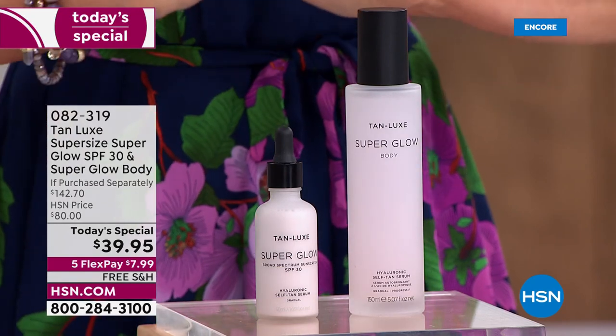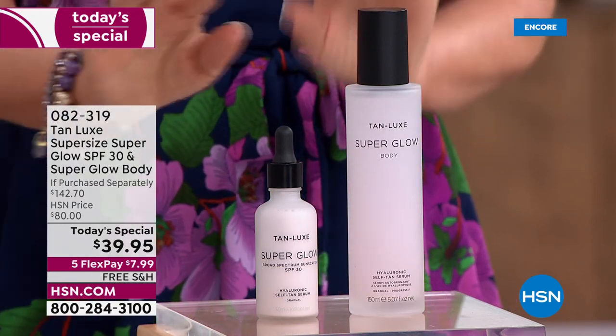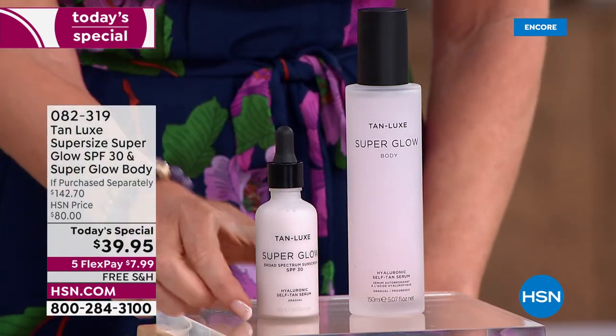The value on today's special — never before seen, never to be seen again — is the super size super glow with SPF 30.